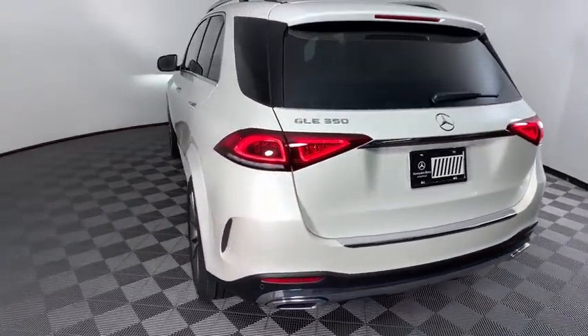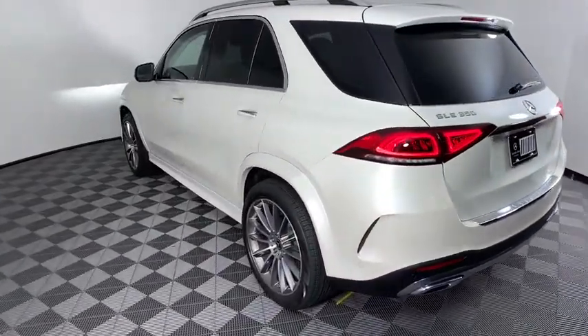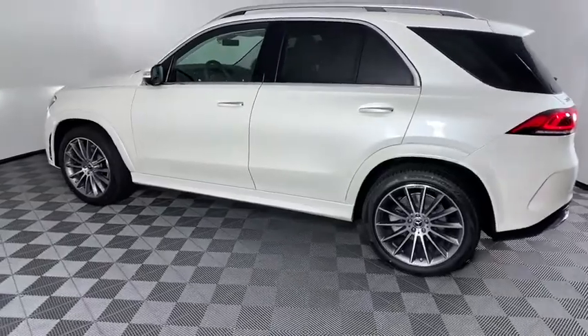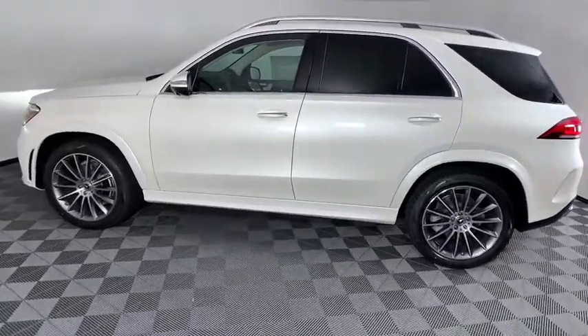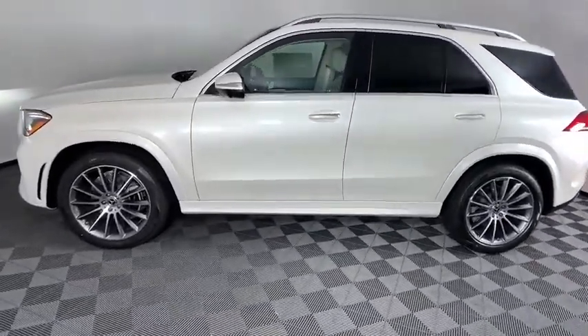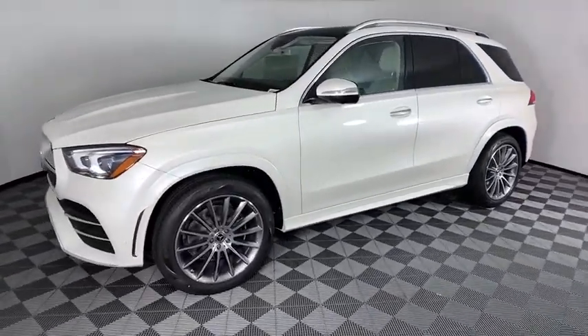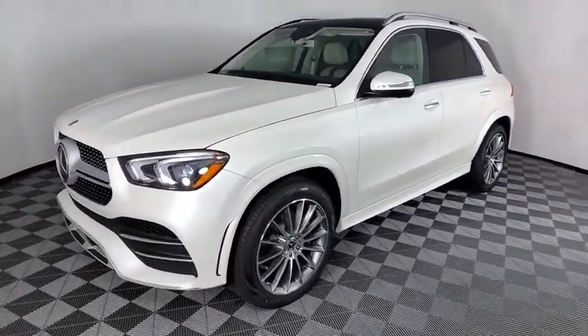Here are some of this vehicle's great options: power liftgate, traction control, power passenger seat, dual airbags, leather-wrapped steering wheel, Bluetooth wireless data, hands-free phone, alloy wheels, power steering, four-wheel disc brakes, eight speakers, electronic stability control.